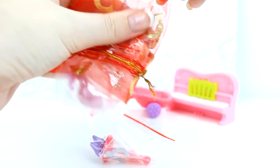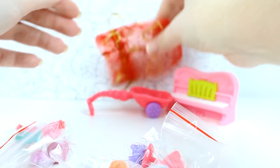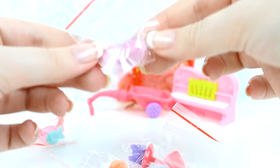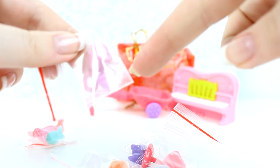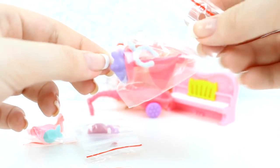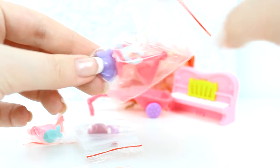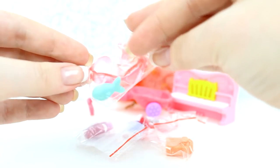So these are the accessories that came with the LPS. This came with one short hair, which is the mouse, and a collar, which is awesome. Then we have a fish and a flag and a necklace, which I can't wait to use. A camera, which actually comes with one of the pets, and then some sunglasses, and a fish.